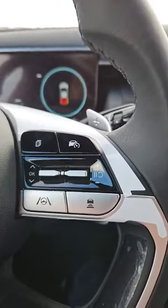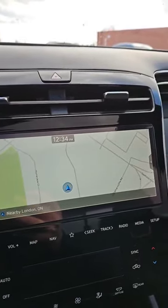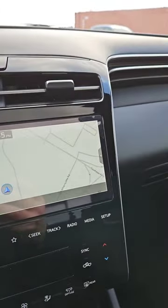These also have lane assist and adaptive cruise control. They have a tow capacity of about 5,000 pounds, which is fantastic for this size of vehicle. 2.5 liter turbo. It is available in stock.